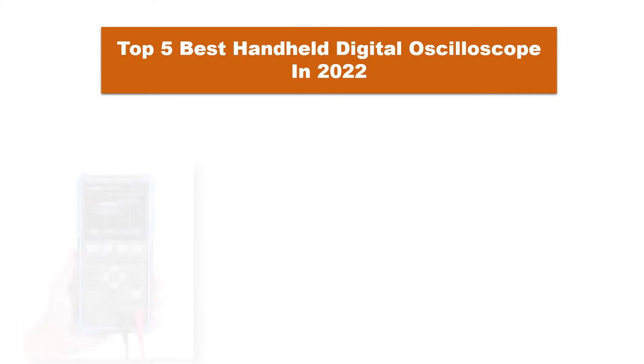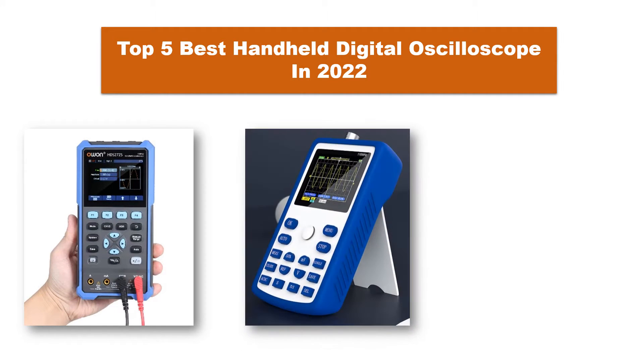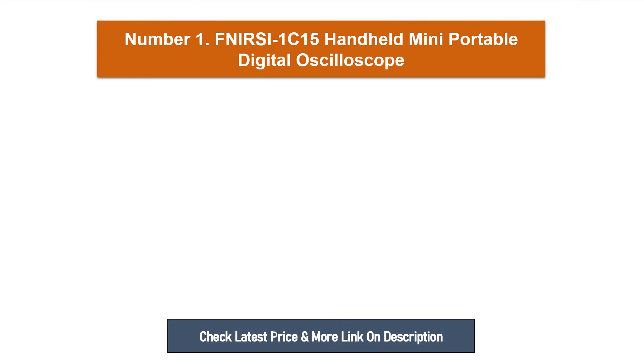Are you searching for the best handheld digital oscilloscope in 2022? Today I am going to review the top 5 best handheld digital oscilloscopes on AliExpress. We analyze their quality, durability, and consumer reviews to find the best products.